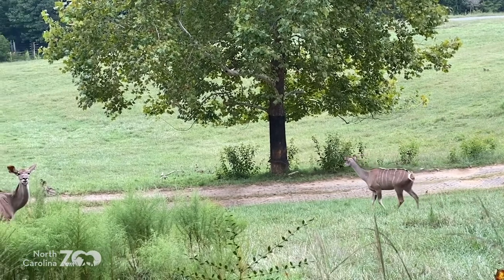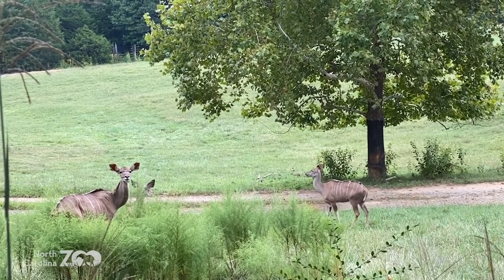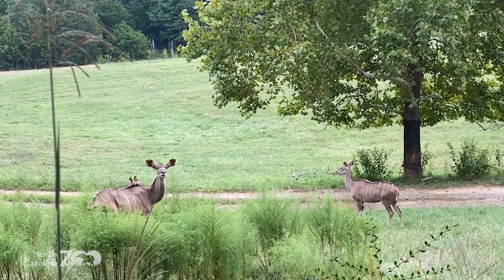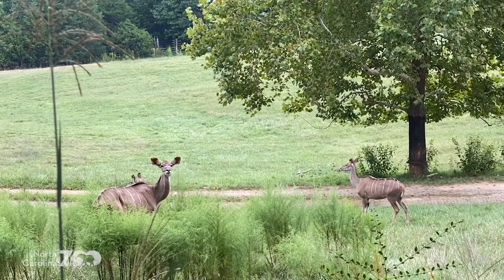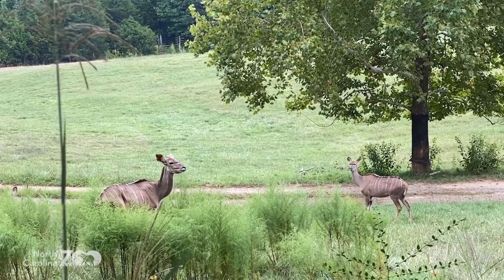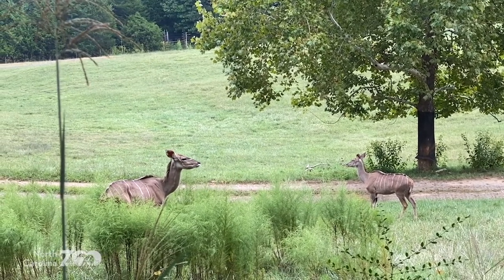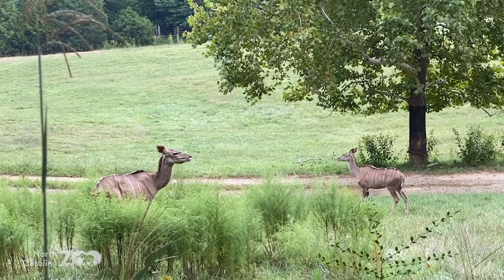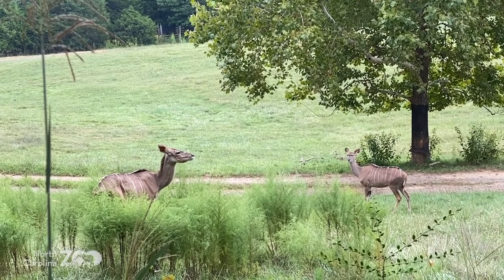And here are the kudu doing exactly what they're supposed to do. One of the predator avoidance strategies? Freeze! Just like that. Constantly be aware. And if Brett and I were to get much closer, they'd run away. This is a really good example of flight and fright - if we get too close, boom, they're gone. But they know the distance they need to run away from. So the greater kudu: predator avoidance - freeze! And then flight if danger gets too close.